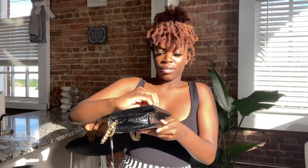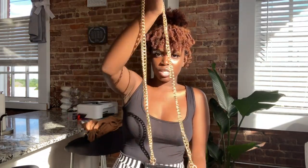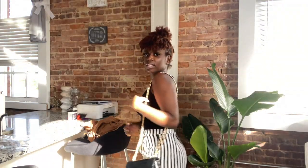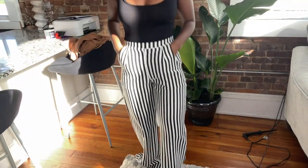Next we have this crossbody bag. It has a chain — oh, this is cute y'all, this is cute!